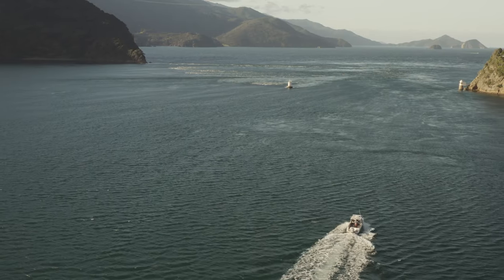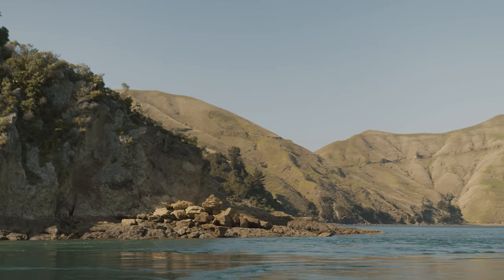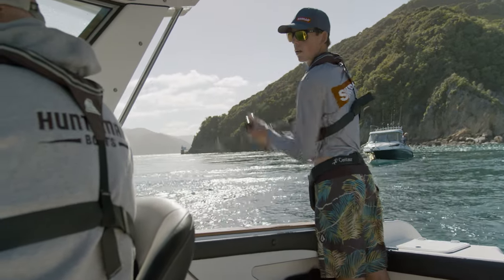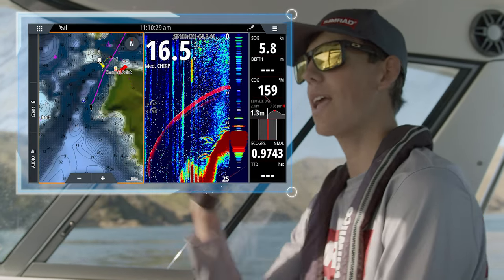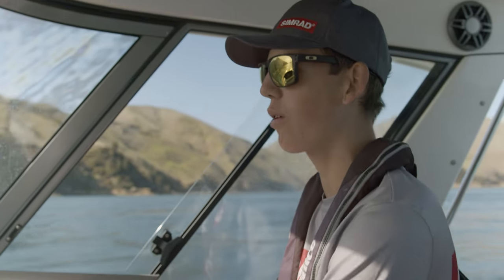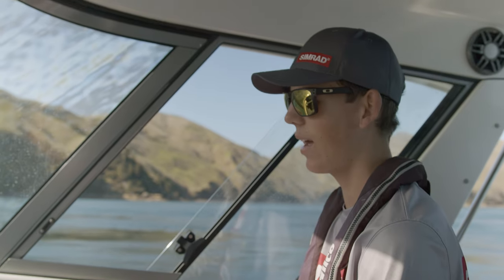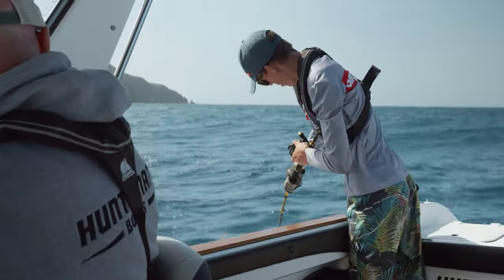French Pass can be an extremely dangerous piece of water — the powerful currents and whirlpools can spin the boat around, but this is also home to kingfish. We're just trying to find where the ledge is, because when we came in here first we marked a lot of fish, but we were skating over them pretty quick and couldn't get a jig down. So we're going back to that drop-off to try to find them again and jig them up.